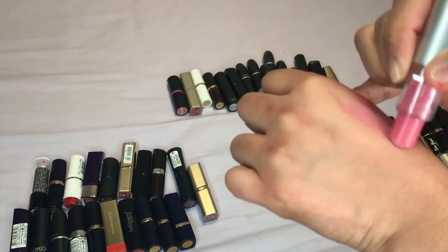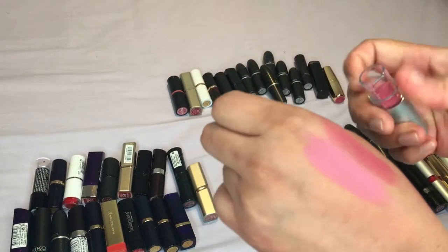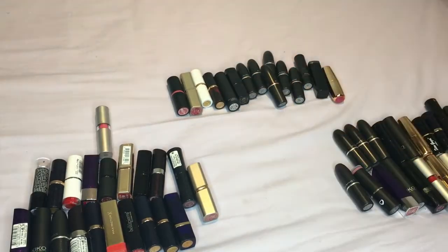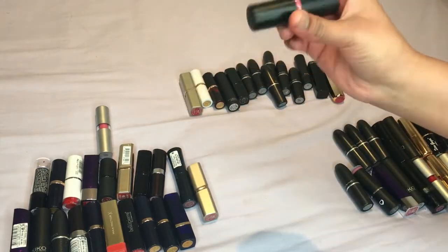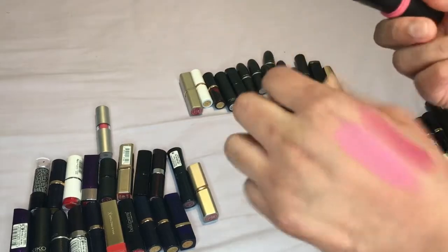Then we have Classy — which is more on the lighter side — I'm not too sure about this one, I think I might get rid of this one. Then we have this one — not too sure who it's from — but it's a nice sort of pinky color.